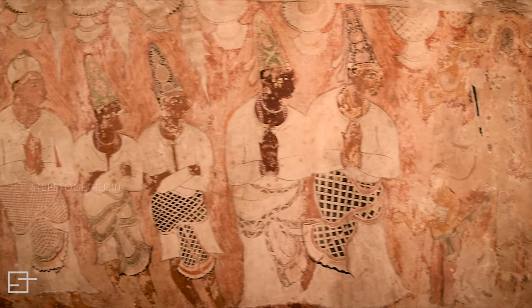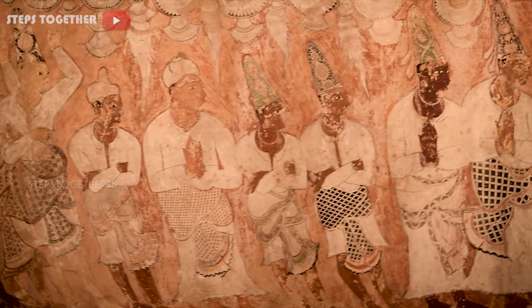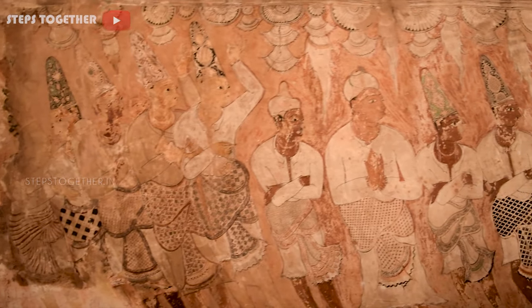Due to the lack of maintenance and preservation, these rare and beautiful wall paintings are slowly fading away.